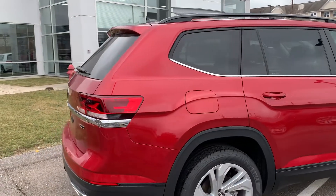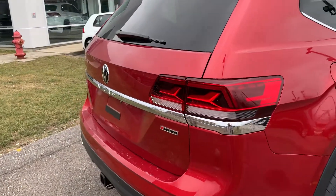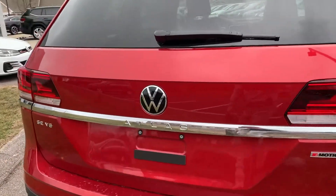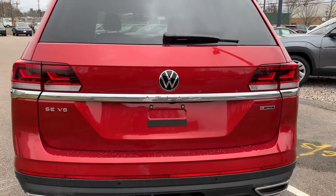Moving along to the back here, this one does have full LED tail lamps for motion, and it also does have the V6 engine.